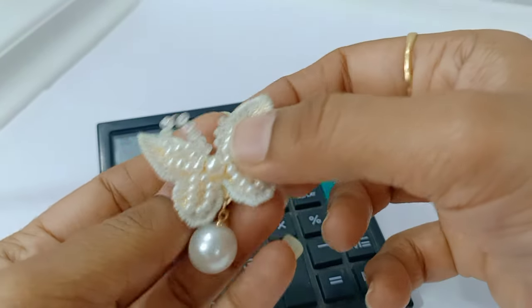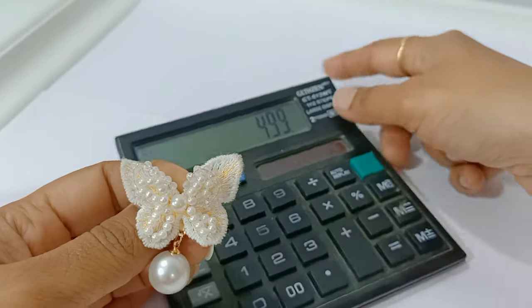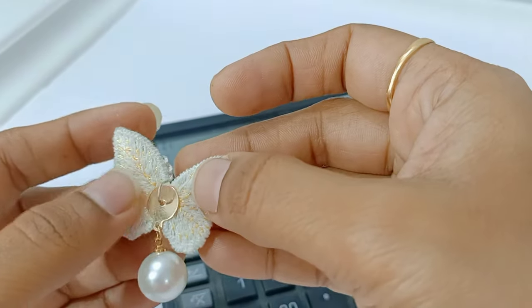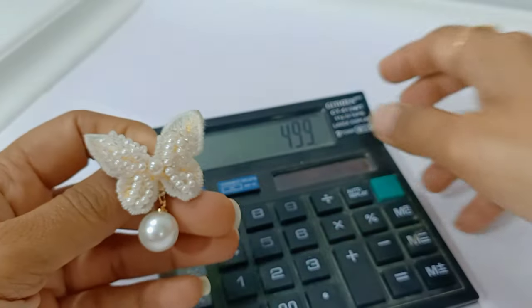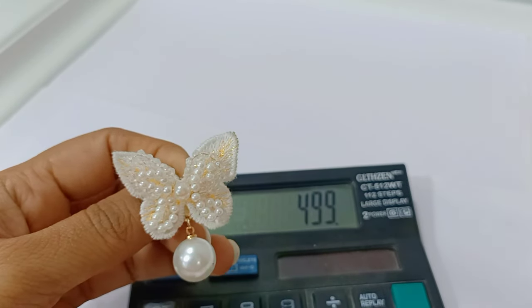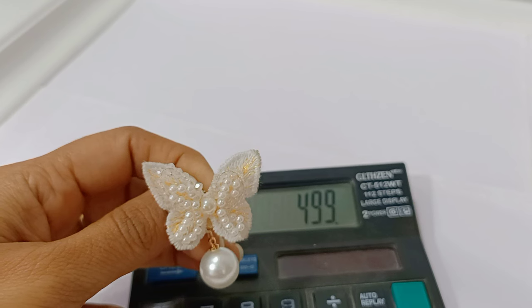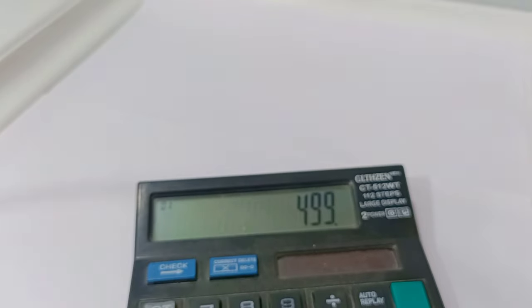This butterfly piece — just got the last piece. Only 499 rupees free shipping. Made with cloth rework and pearl work. 499 free shipping with 25 rupees additional discount.